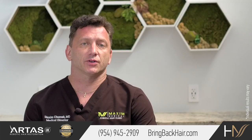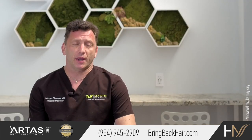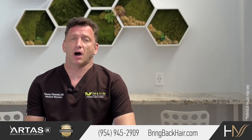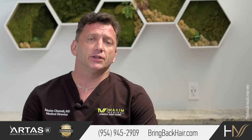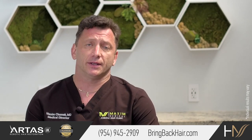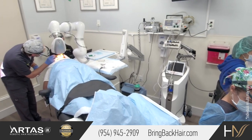The ART-SIX robotic system is FDA cleared for Caucasian males with straight hair. While it can be used with other varieties of skin tone and hair type, it is up to the surgeon to determine whether the candidate is appropriate for an ART-SIX restoration procedure.